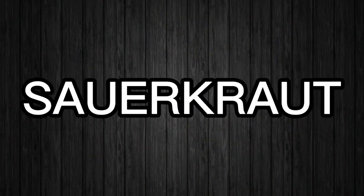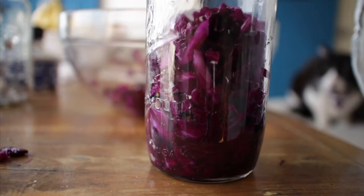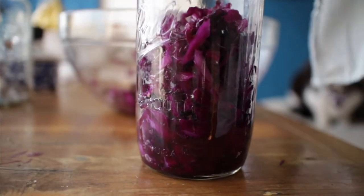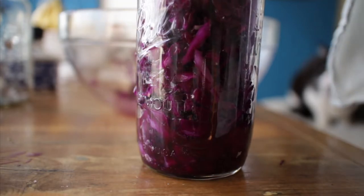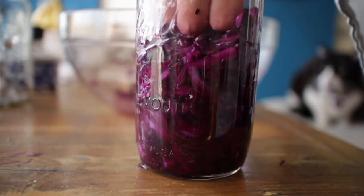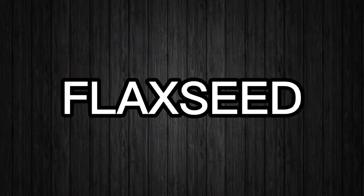Number 14 – Sauerkraut. Pickled foods like sauerkraut are rich in healthy probiotics to help relieve constipation or even prevent it in the first place. Probiotics can also help you digest the lactose in dairy, which can sometimes contribute to constipation.